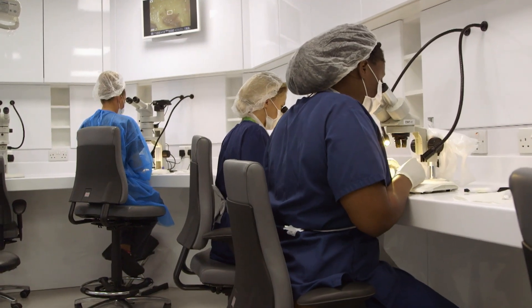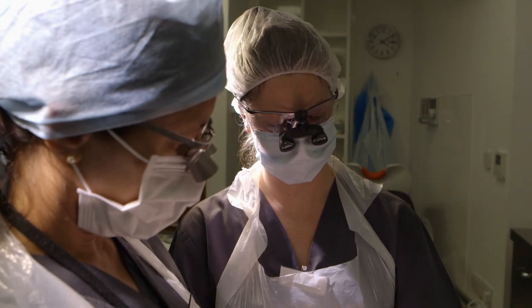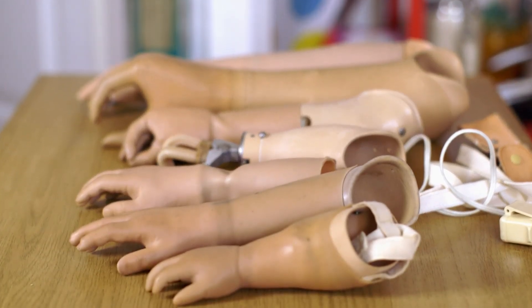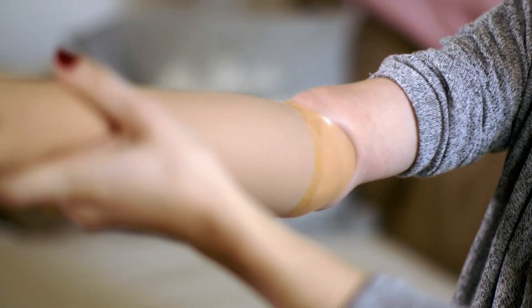Groundbreaking work is going on all over the UK and we pioneer a lot of medical innovations, including the creation of prosthetic limbs. In South London, 29-year-old Nicky has been using prosthetics since she was tiny.